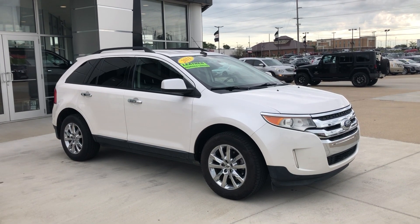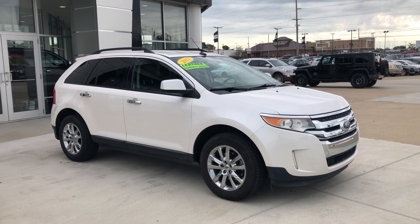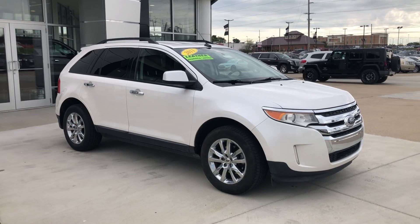Hello and welcome to Hubel Arby's GMC online showroom. Today we're gonna have a quick look at a 2011 Ford Edge.